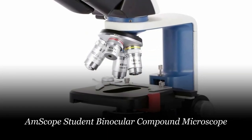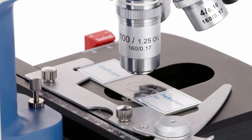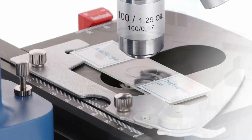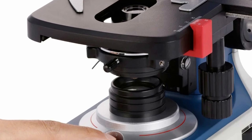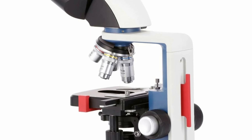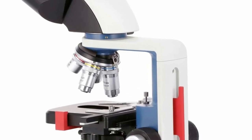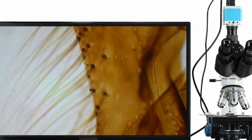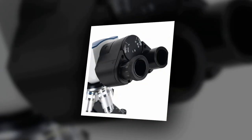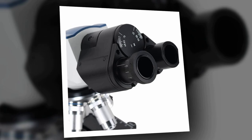The AMSCOPE B120C-R is an exceptional student binocular compound microscope, combining convenience and precision for the modern learning environment. It offers an impressive magnification range from 40x to 2500x, ensuring detailed observation of biological specimens and microstructures. Crafted from durable metal materials, it's designed to withstand the rigors of educational use. Featuring a USB-C rechargeable system, this microscope offers portability and sustainability. The 3D two-layer mechanical stage and achromatic objectives guarantee accurate and reliable results. With CE certification and manufactured in mainland China, the AMSCOPE B120C-R exemplifies quality and innovation, making it an ideal tool for student laboratories and educational institutions.